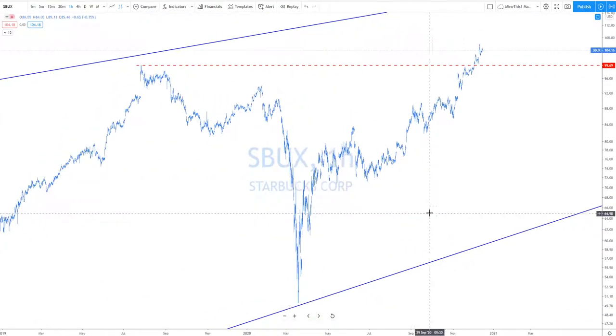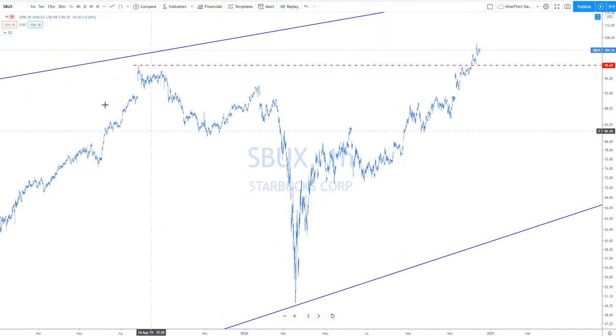Starbucks — another stock to keep an eye on that's broken out. A lot of coffee shops are going to be closing down, that's for sure. It doesn't matter how long COVID lockdowns last — Starbucks is Starbucks and all the competition, the small businesses, are getting wiped out. So they're going to benefit from that.